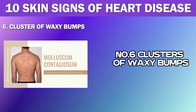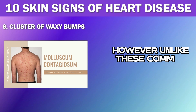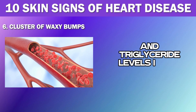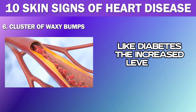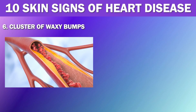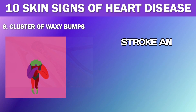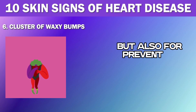Number 6: Clusters of Waxy Bumps. The next important skin sign to watch out for is the sudden appearance of clusters of waxy bumps on your skin. These bumps can resemble a rash, warts, or even a contagious skin infection called Molluscum Contagiosum. However, unlike these common skin conditions, these bumps are actually caused by an increase in cholesterol and triglyceride levels in the blood. They are also associated with other health problems like diabetes. Increased triglyceride levels along with high cholesterol can be a sign of Metabolic Syndrome, which increases the risk of developing heart disease, stroke, and diabetes. Treatment to lower these levels is important for managing these skin bumps and preventing more serious complications.